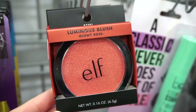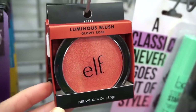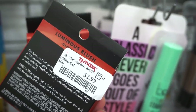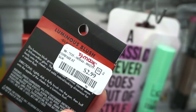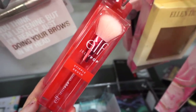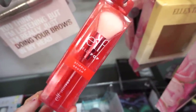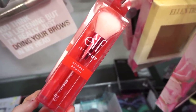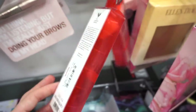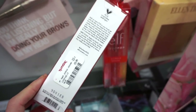I see that they have these luminous blushes here from Elf. This right here is in Glowy Rose — we have two of them in the same shade, retailing for only $2.99. I really do enjoy Elf blushes. This is pretty exciting as well — it's the Elf Jelly Pop Stipple Brush. So cool to see this line here. This is more like a smaller brush but still a pretty decent size, retailing for $3.99. Cruelty-free and vegan — I love that.